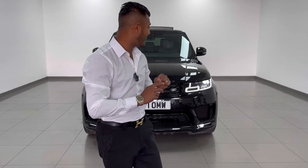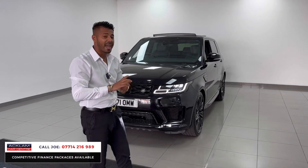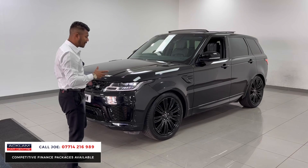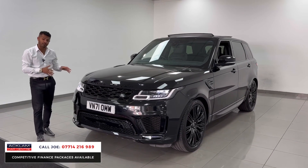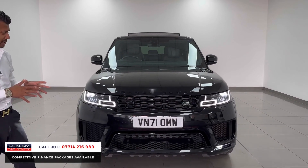Another absolute fantastic car — this car isn't going to hang around because everybody wants a car like this. This is the brand new engine, the D300 HSE Dynamic Black edition. It's only got 18,000 miles on a 71 registration. It looks stunning — it wasn't long ago I was selling this exact car for about £95,000, but if you look at the price now on the screen, it's considerably less.